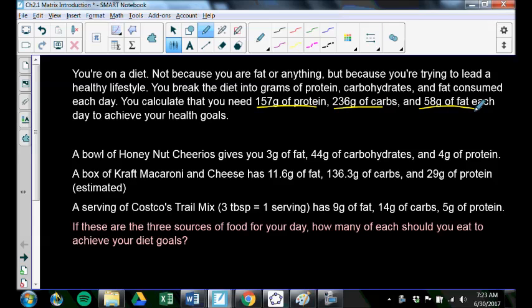Here's the stuff you typically eat every day. You eat a bowl of Honey Nut Cheerios, which gives you 3 grams of fat, 44 grams of carbs, and 4 grams of protein per bowl. A box of Kraft macaroni and cheese has 11.6 grams of fat, 136.3 grams of carbs, and 29 grams of protein. And a serving of Costco trail mix — 3 tablespoons is one serving — has 9 grams of fat, 14 grams of carbs, and 5 grams of protein. I'm going through this very fast because right now the numbers don't matter that much, so just try and stay with me.